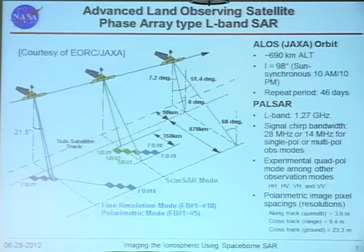Because of the large data volume in quad-pole mode, it operates experimentally, collecting data in some places at some times. The radar operates primarily in three modes: fine beam mode and polarization mode, which give high range resolution of less than 10 meters; and scan mode, which provides a much larger swath of 250 to 350 kilometers but with some sacrifice in resolution.